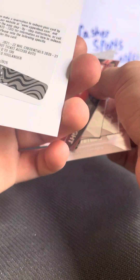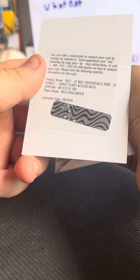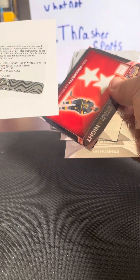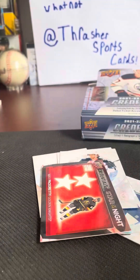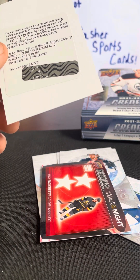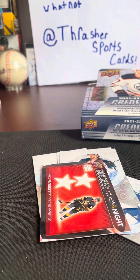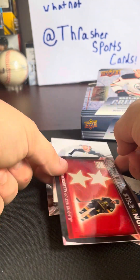It is... Whoa. Whoa. Whoa, okay. We have a redemption card. Did not know what that was for a second. Whoa. Nice redemption.